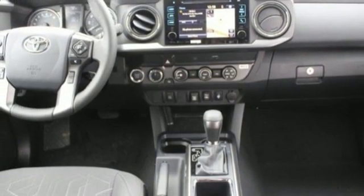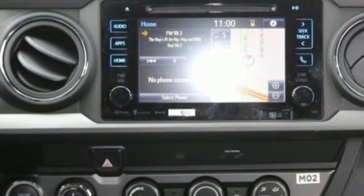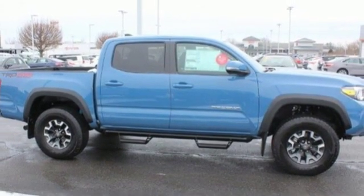Leather steering wheel, trailer hitch receiver, 4-Wheel Drive, auto-dimming rear view mirror, and automatic transmission. Stop in for a test drive and make it yours today.